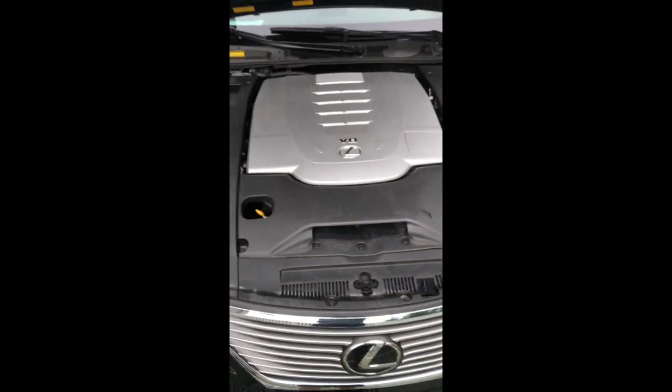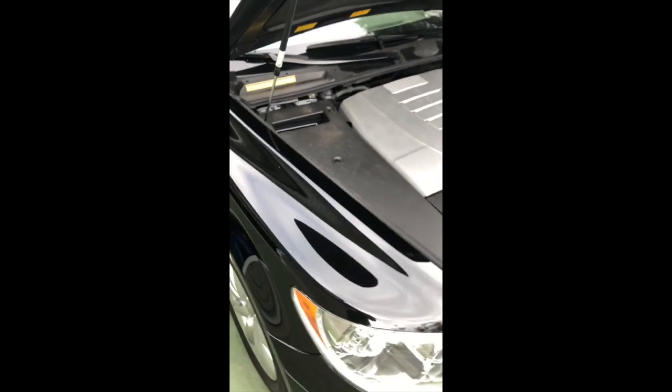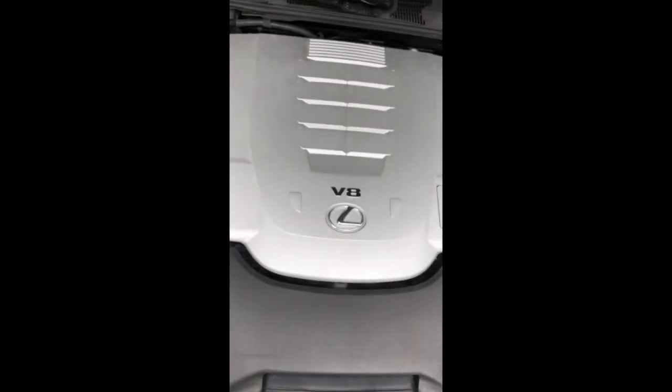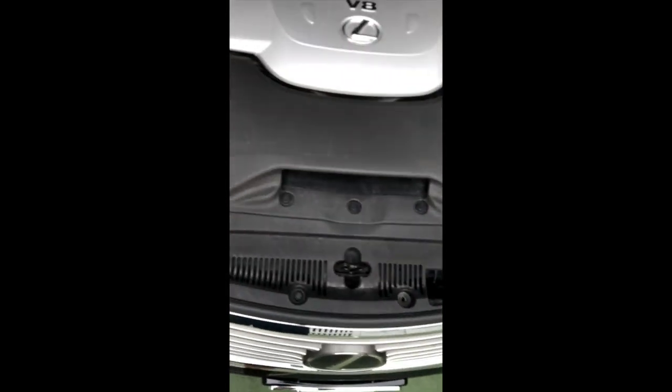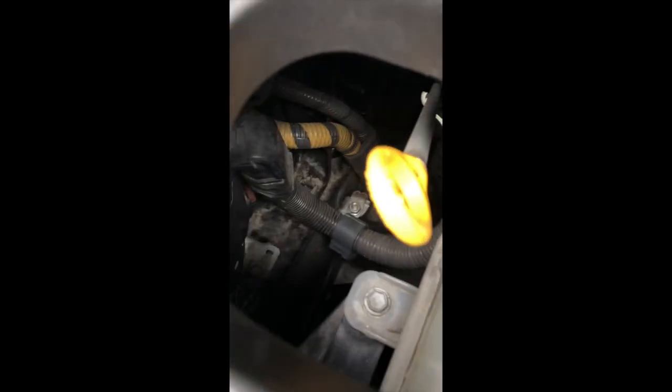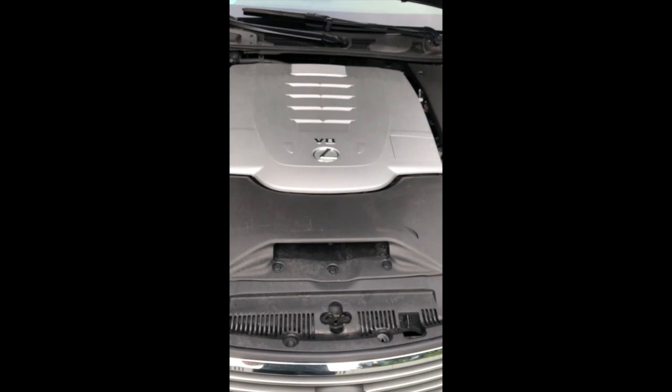Lexus tries to hide every single fact that their car is a machine, and under the hood it's no different. There's just plastic covering everywhere — all you can really see is the dipstick, and through there you can spot what looks like the alternator and some other interesting components. There's really not much to see, which is actually quite nice in its own way.